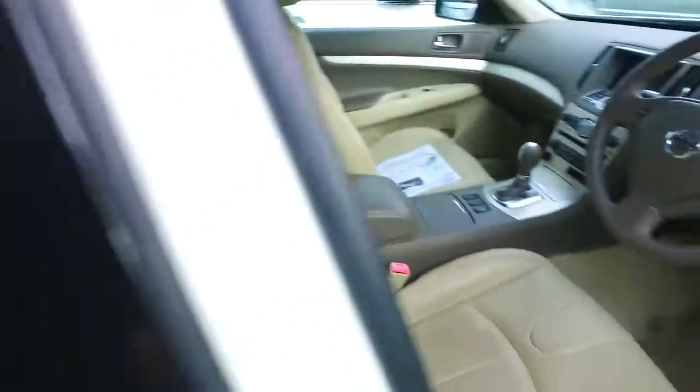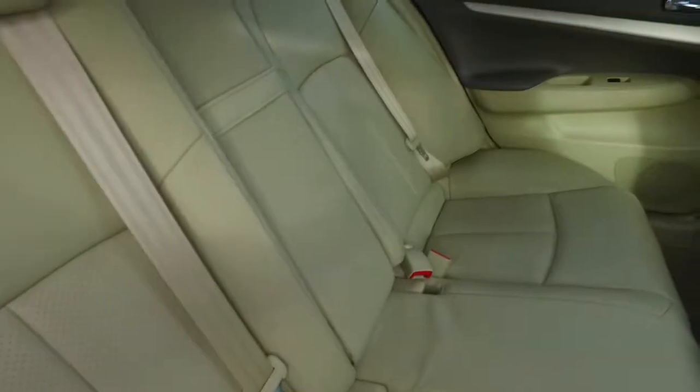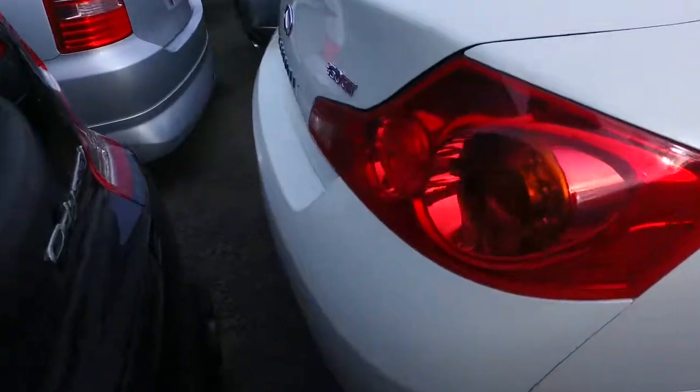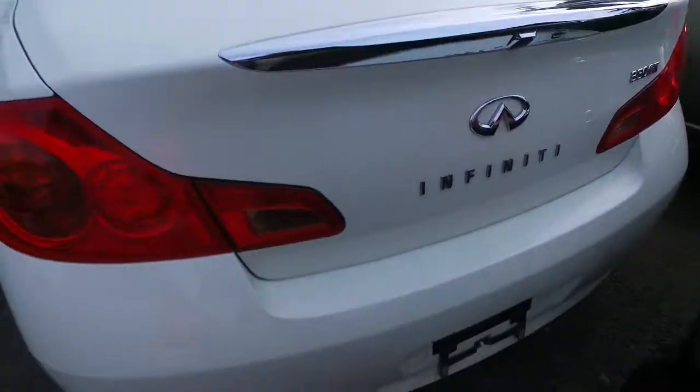You will also have a reversing camera — let me show you back here as well. You can actually pre-program the driver's seat, so you can set a couple of different settings for yourself, maybe your partner or other family members driving the car. You just push the button and it will quickly revert to the setting you've programmed.